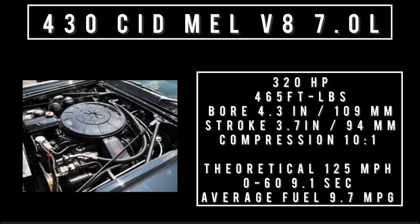Moving on to engines — there's only one engine on offer. 430 cubic inches displacement, MEL, which stood for Mercury Edsel Lincoln V8, 7 liters. It makes 320 horsepower, 465 foot-pounds of torque. Compression 10 to 1, made of cast iron. Theoretical top speed 125 miles per hour, 0 to 60 in 9.1 seconds, quarter mile in 17.7 seconds, and average fuel economy of 9.7 miles to the gallon. Only one transmission on offer: three-speed automatic.